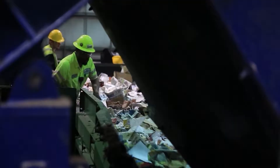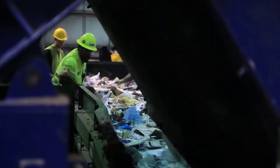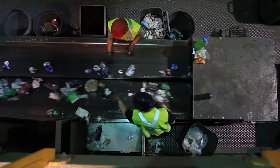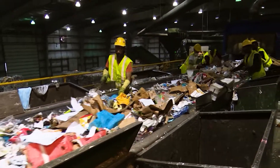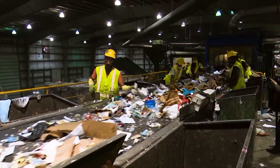But much of the sorting of materials is done by people. They're called sorters and they're at every stage, working with the machines to separate materials. They're even at the very beginning of the process, taking out things that shouldn't even be in a recycling bin.